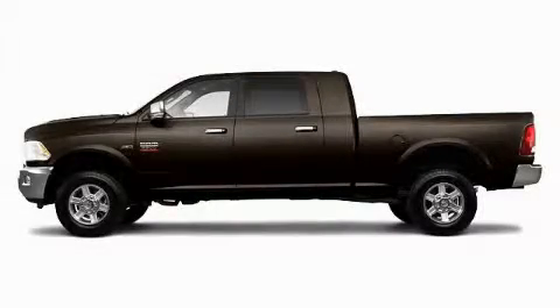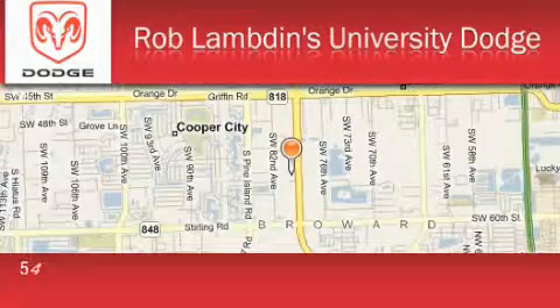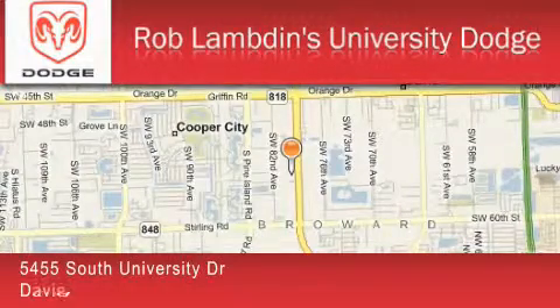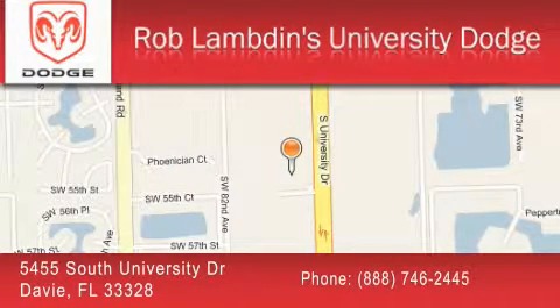Call or visit us right now and arrange your test drive today. Rob Lambden's University Dodge is located at 5455 South University Drive in Davie. Our goal is to exceed all of your expectations to ensure that you'll return for future visits.